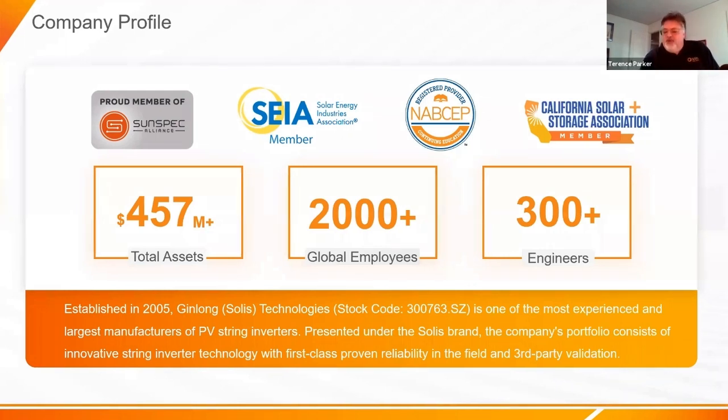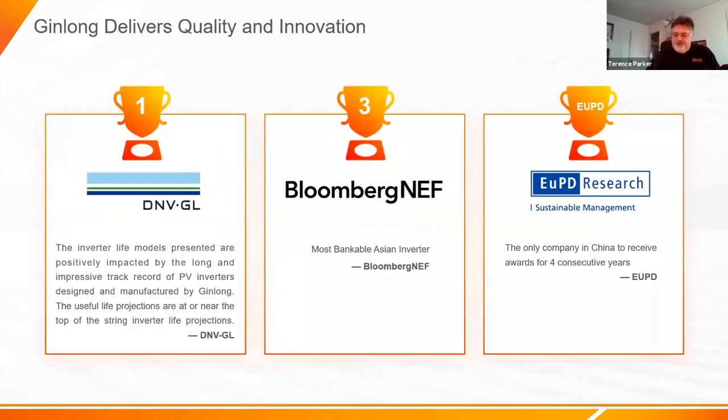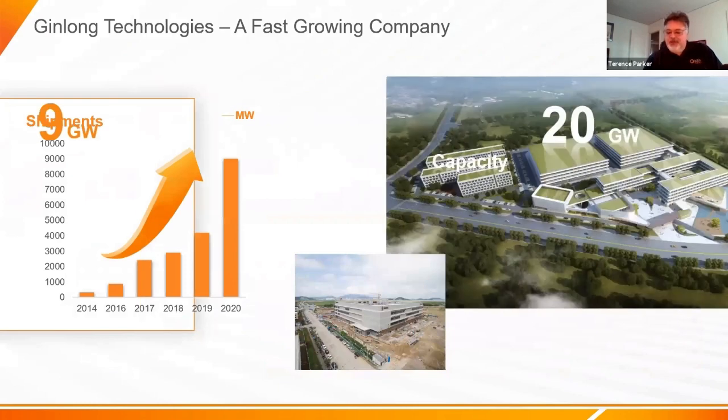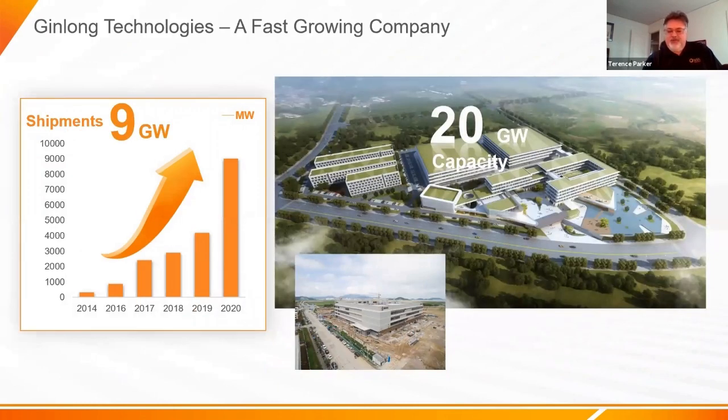Being a foreign company working in the US, we want third-party validation. DNV GL gave us a great compliment, rating us practically the highest for reliability and longevity. We also have many awards from EUPD for our products around the world, as well as ratings from Bloomberg NEF. We're building a 20-gigawatt-per-year facility, and our sales are growing — we need that kind of capacity.